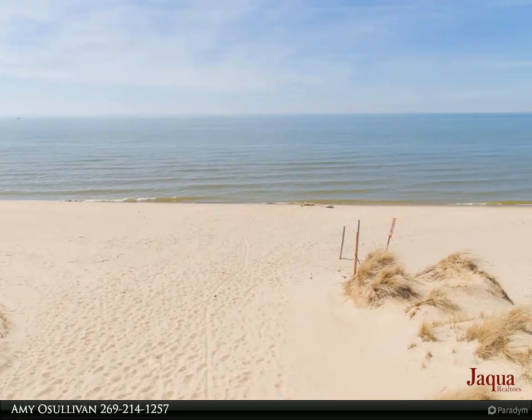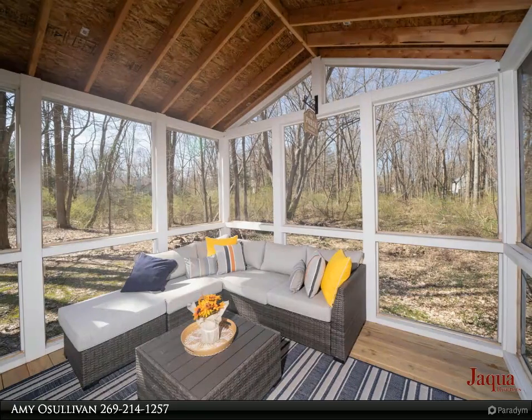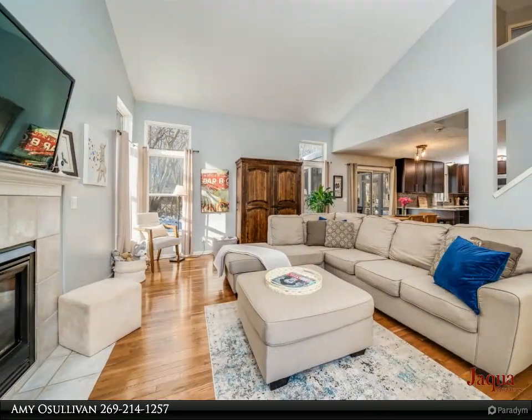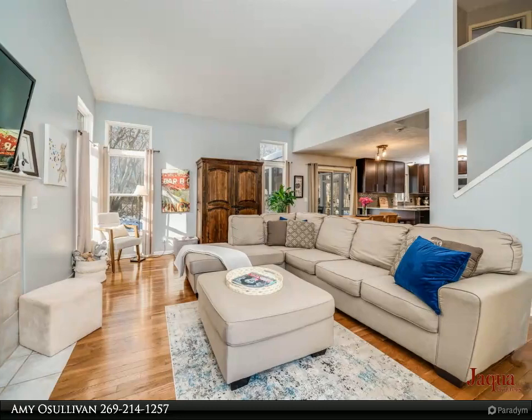The kitchen is a chef's dream with cherry cabinetry, granite counters, and stainless steel appliances. Kick back and enjoy the summer breeze on the screened-in porch offering breathtaking views of the wooded and private backyard.